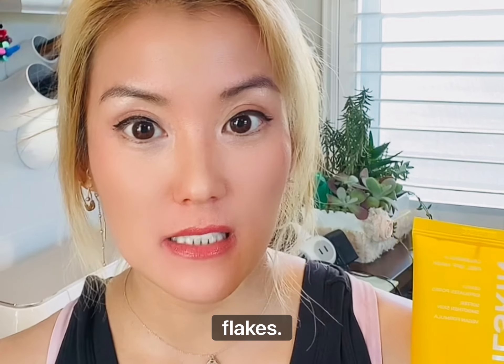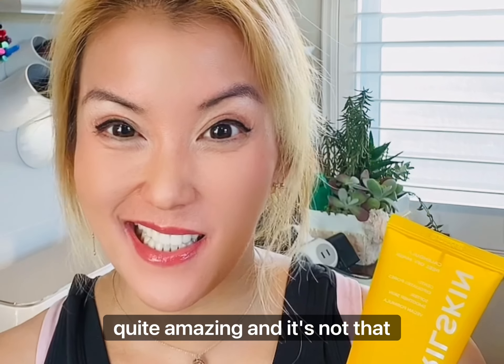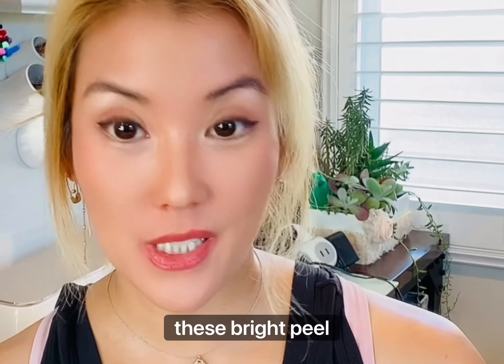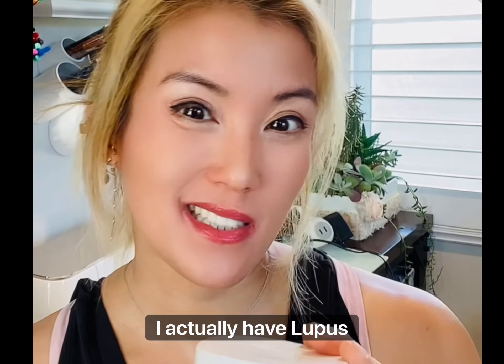Also by April Skin, it's a peel-off mask. When I had dry skin, instead of rubbing or trying to exfoliate it, I tried this. After washing my face I'd put it on, let it dry, and after peeling it off all my dry flakes and dead skin were pretty much attached to it. It's quite amazing and it's not that pricey.